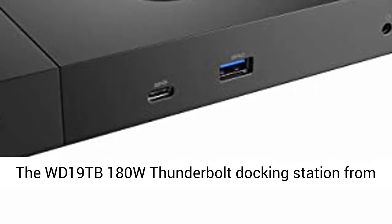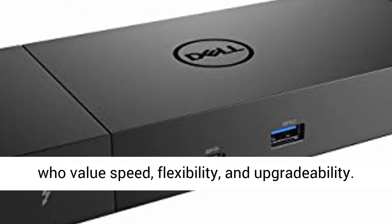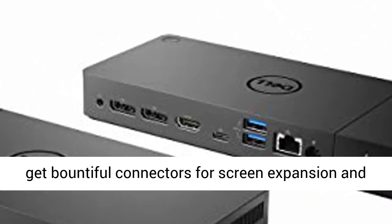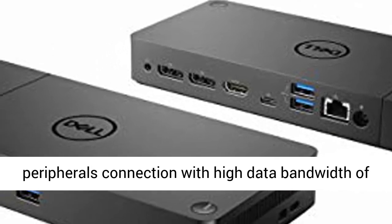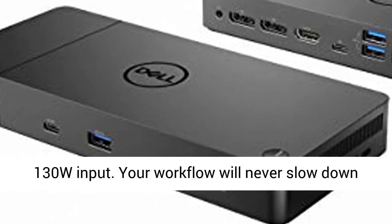The WD-19TB 180W Thunderbolt Docking Station from Dell is ideal for modern Thunderbolt laptop owners who value speed, flexibility, and upgradability. Plug it in via Thunderbolt, and your laptop will get bountiful connectors for screen expansion and peripheral connection with high data bandwidth of 40 Gbps, and will also be charged fast with up to 130W input.